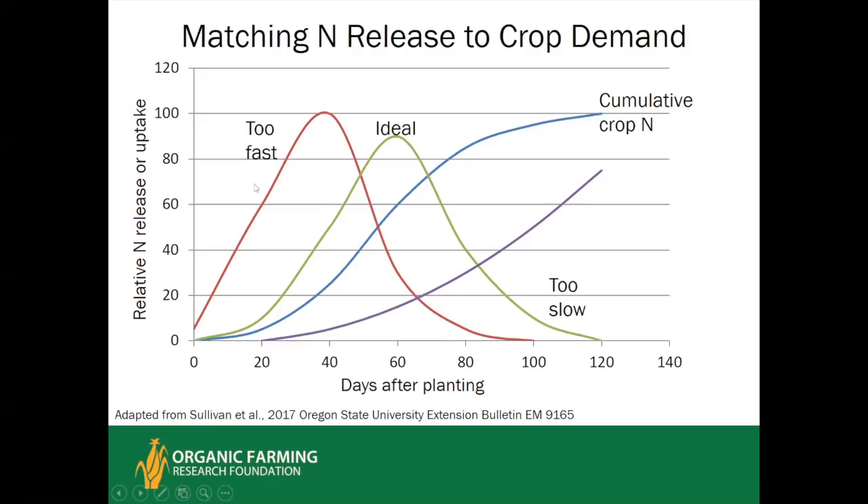The ideal nitrogen supply scheme would match the crop's nitrogen accumulation curve. Many organic inputs are very slow to release nitrogen — they start becoming available late in the season just as winter rains begin near harvest, resulting in loss of efficiency and leaching. A reference to a Sullivan and colleagues Oregon State University Extension Bulletin is in the lecture notes and is strongly recommended for taking soil life and soil health into account in nutrient recommendations.